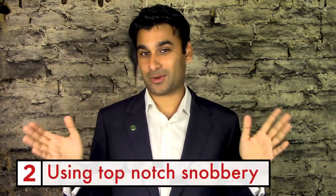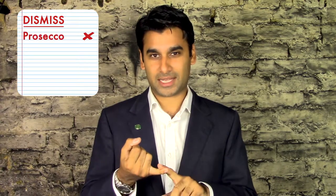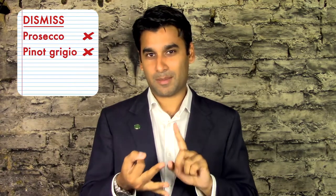As far as top-notch snobbery is concerned, think of wines you need to dismiss. There are certain wines you just won't drink. Those are going to be Prosecco, Pinot Grigio, Merlot, and Chardonnay — those are the four you have to dismiss. So if anybody offers you one, your attitude is: 'God, no, not that. Really, I don't think so.'